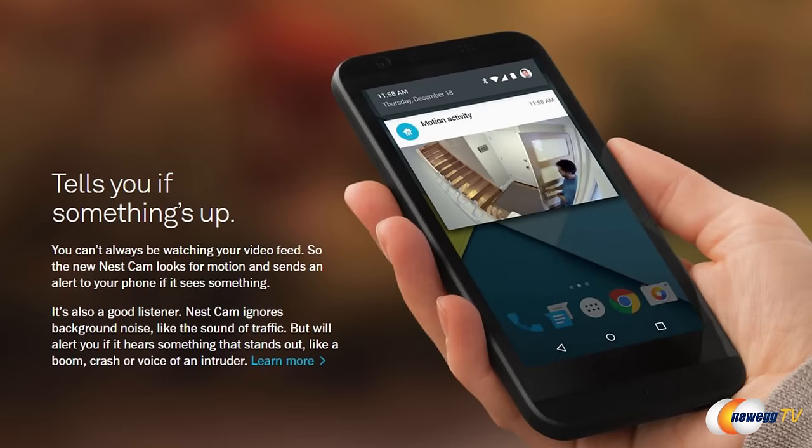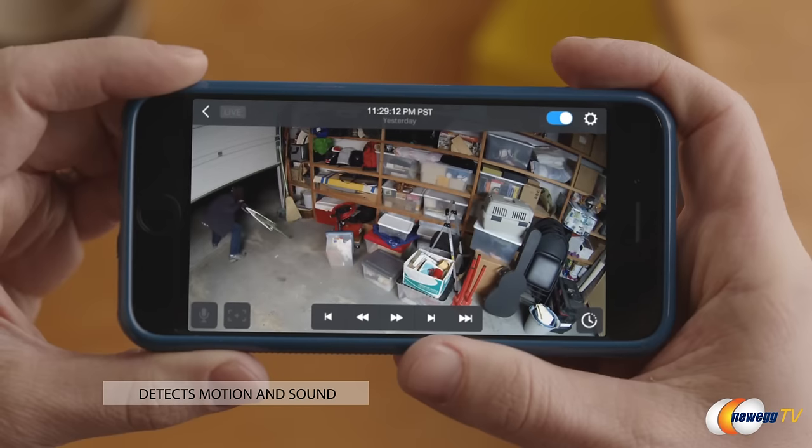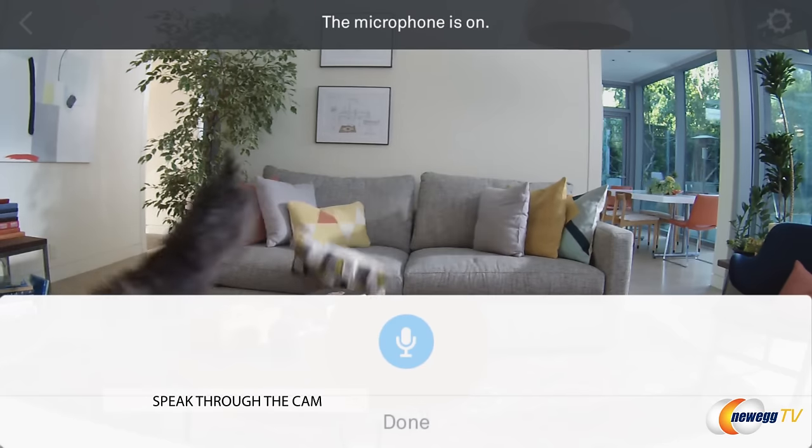So when you're not in your home, what's great about this is you can set it up to your mobile device, and if it detects motion or sound in your house, it's gonna alert you that there's an intruder. But what I really like is you can actually speak through it and say, 'Hey dog, get off the couch,' or 'Roommate, stop eating my food.' So you can really freak someone out with this.